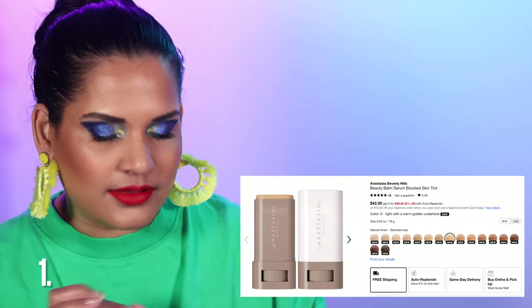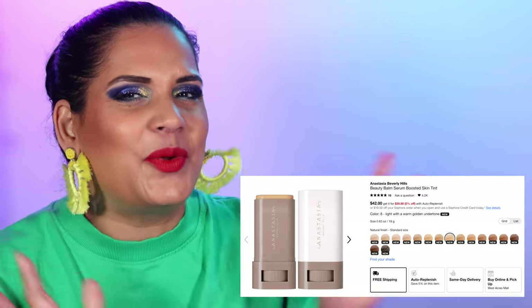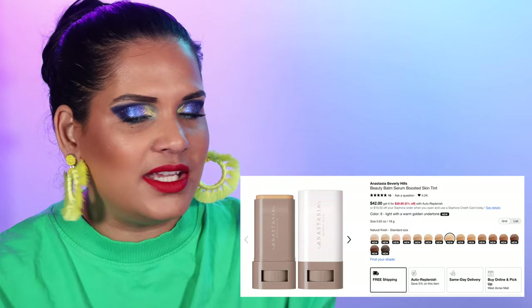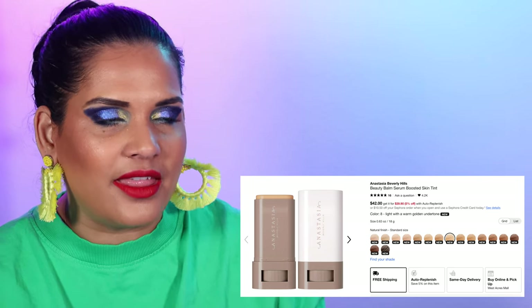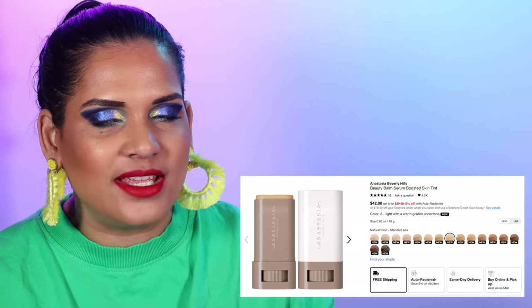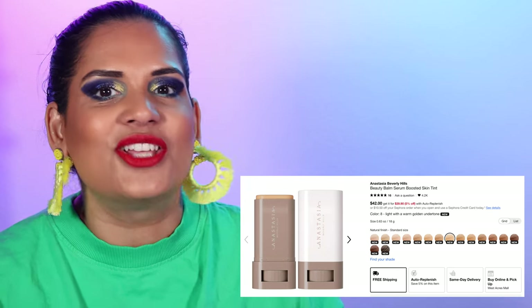I actually have my list in alphabetical order, which is pretty fancy in my opinion. We're gonna start off with the brand Anastasia Beverly Hills. Their new product that I'm kind of curious about is their beauty balm serum-boosted skin tint for $42. I think they have about 18 shades. I'm kind of on the fence because I don't need another skin tint at the moment, and it comes in deodorant-stick packaging, and I also just bought the ILIA stick foundation.